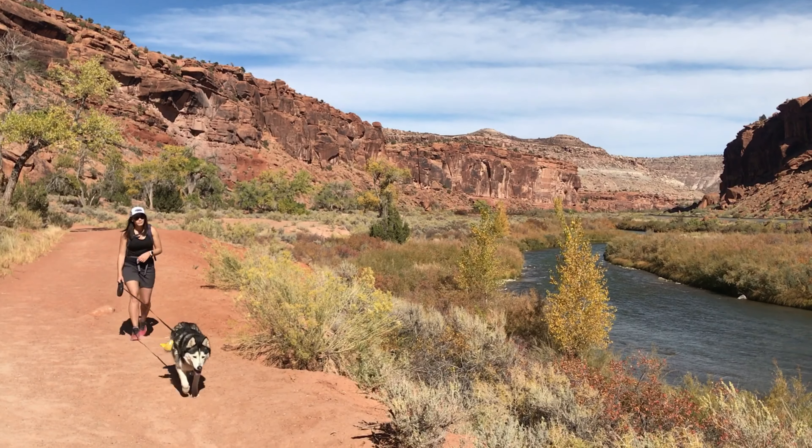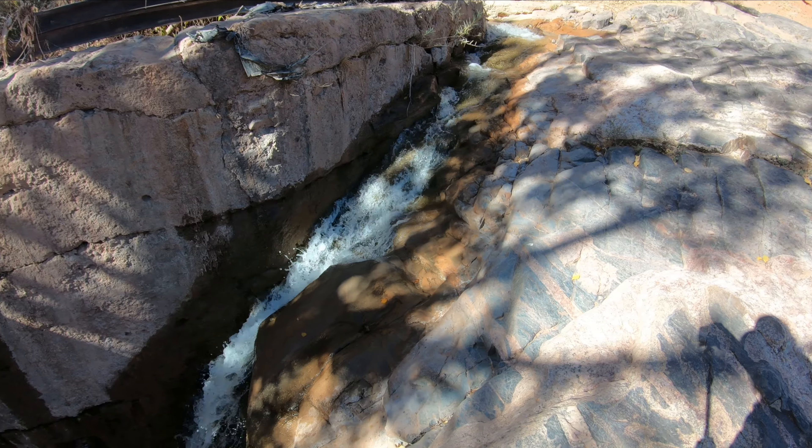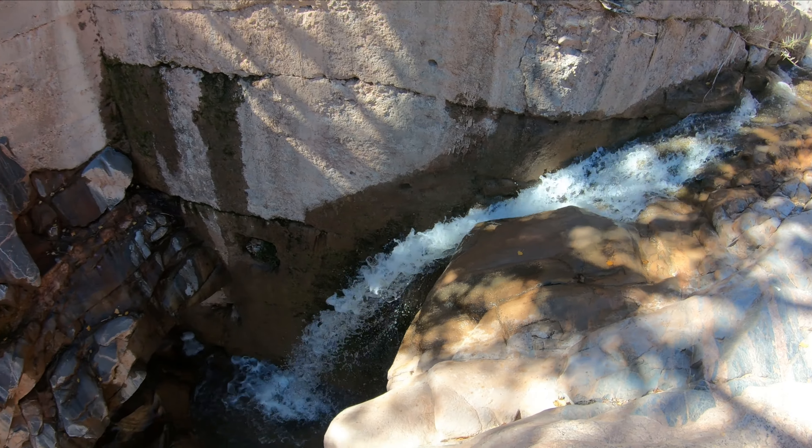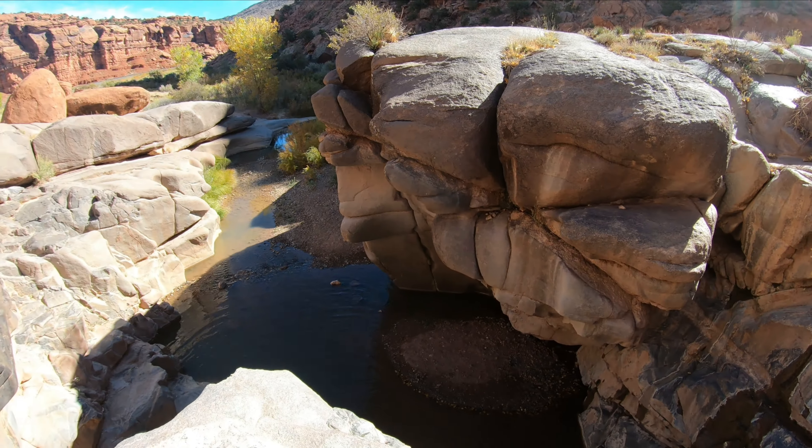Absolutely beautiful start here. There's kind of a lower trailhead you can go to and you'll hike along the river for a bit, then cross right up here. This will be the right turn you want to take — you'll cross a bridge previous to this one that says 'do not enter.' This one is the public access.